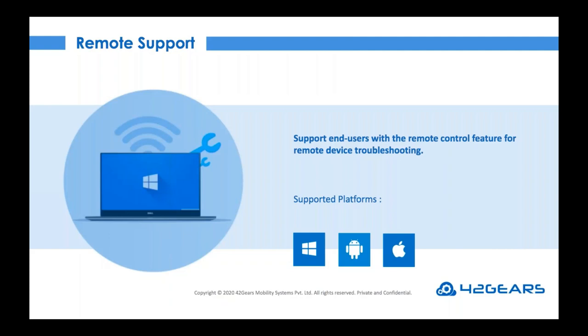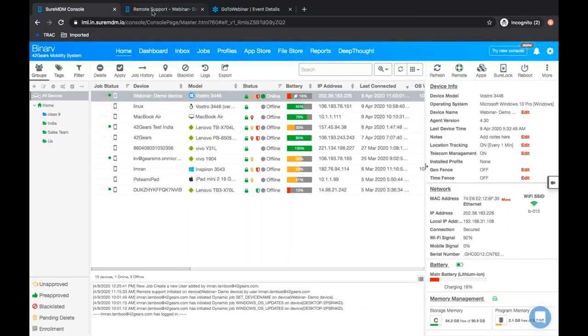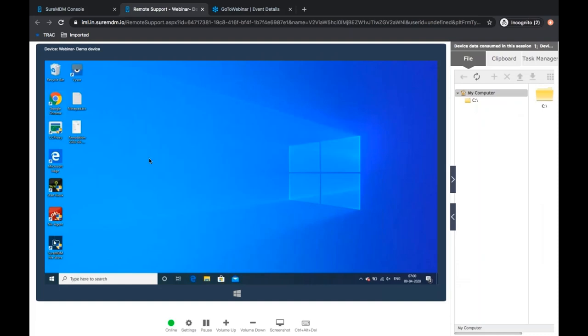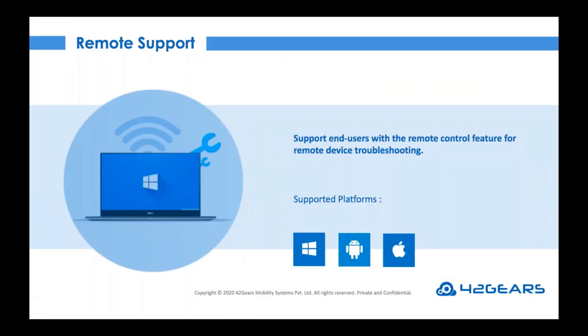As employees remain stranded in remote locations during quarantine, sending an IT admin to fix a faulty device or shipping it to a service center is no longer an option. Thus, it is absolutely necessary to have a way to respond quickly to employee concerns and fix device issues remotely. SureMDM enables IT admins to view the screen of employee devices remotely using a feature known as Remote Support Control. An IT admin can select a device over the air, click on Remote Support, take control of the Windows machine, launch applications, execute commands, take screenshots of unusual behavior, and even perform file transfers.